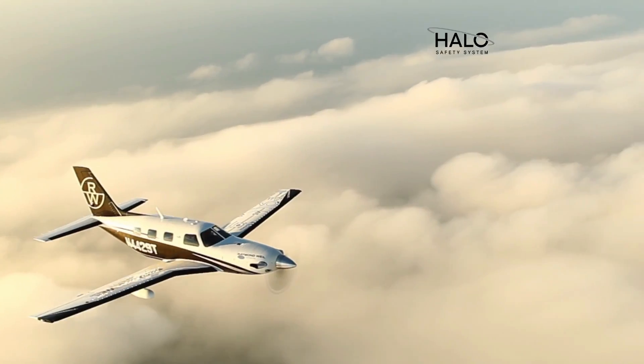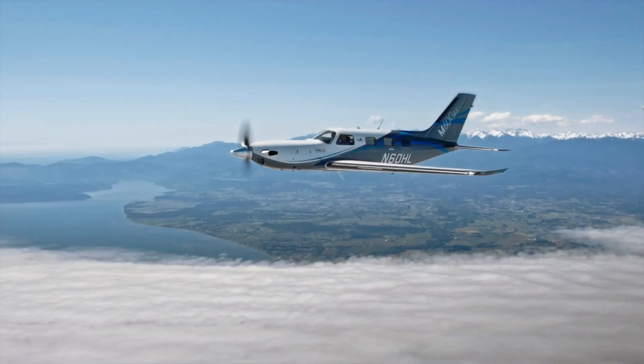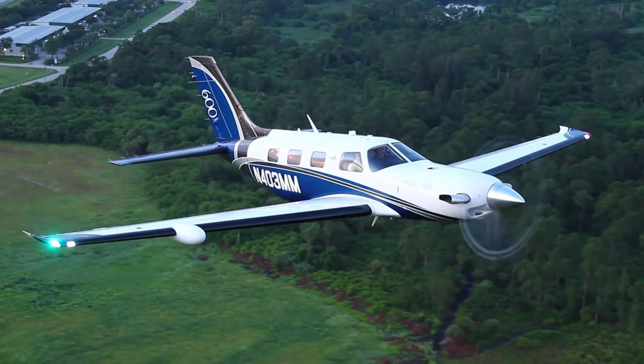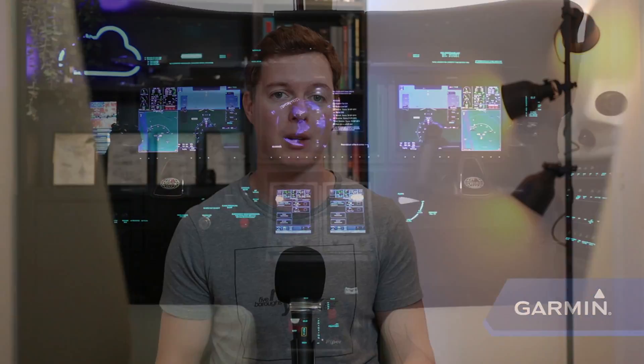The Piper M600 SLS comes with the new Halo Safety System, which includes the amazing Garmin Autoland as standard. That is amazing because it can be quite costly to purchase for competitor aircraft. The Piper M600 was the first general aviation aircraft certified to use the Garmin Autoland.